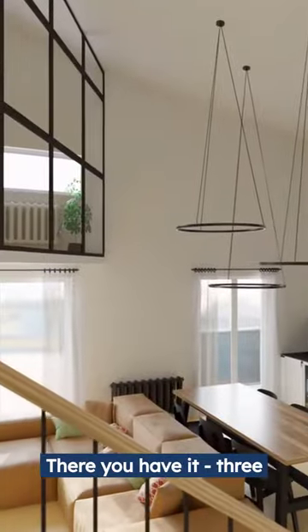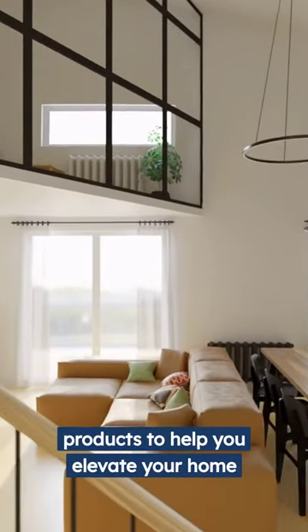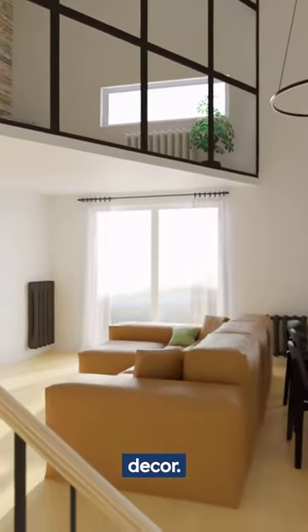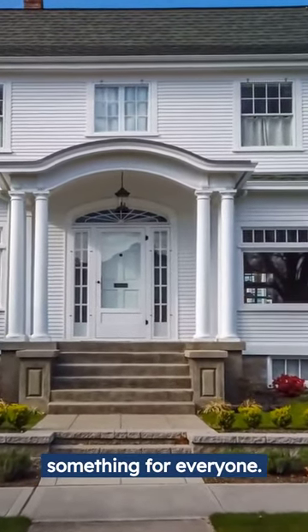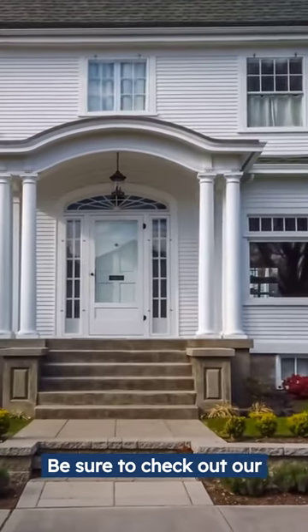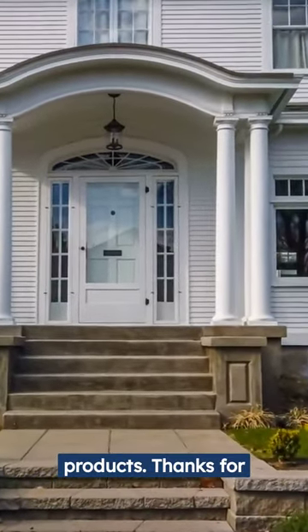There you have it — three design trends inspired by ArchitecturalDepot.com products to help you elevate your home decor. From traditional elegance to industrial chic, there's something for everyone. Be sure to check out our website for even more inspiration and high-quality products. Thanks for watching!